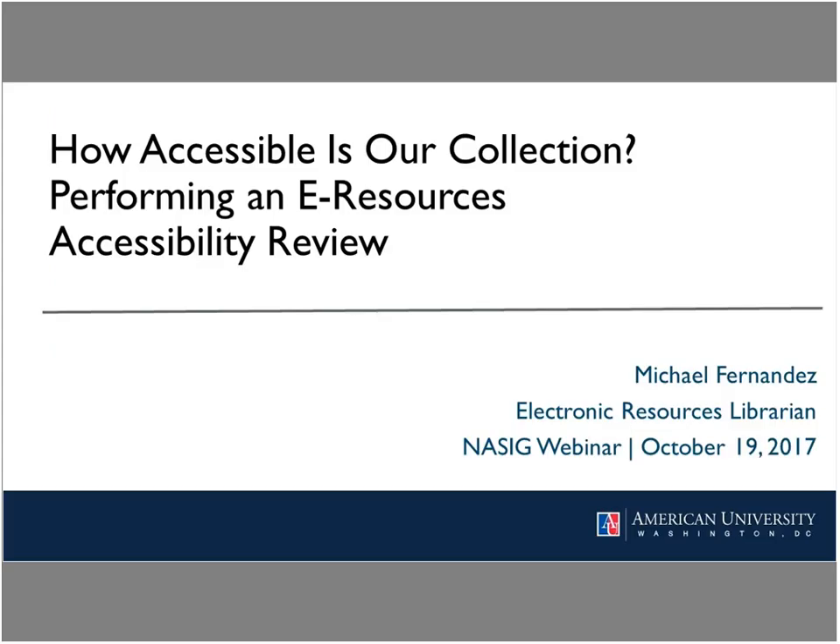All right, everybody. We're going to start the webinar right now. My name is Yan Song, and I'm the electronic resource librarian at North Carolina State University. On behalf of the NASIG continuing education committee, I'd like to welcome you to our October webinar: How Accessible Is Our Collection? Performing a New Resource Accessibility Review.